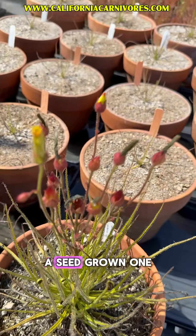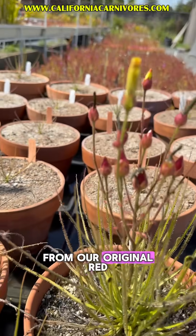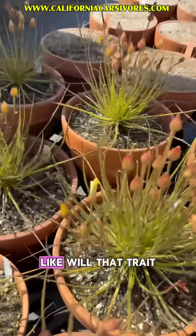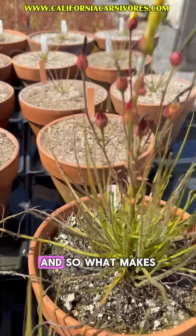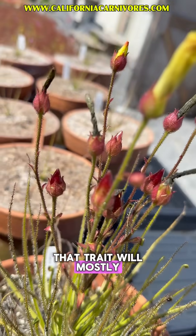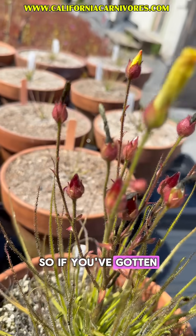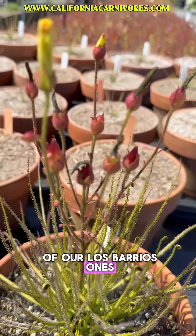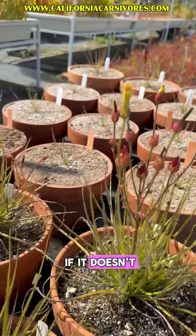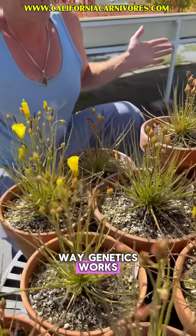This is actually a seed-grown one from our original red seed-podded one, and with genetics it's always a little tricky to know whether that trait will pass through. What makes this so exciting is we now know that trait will mostly pass through. So if you've gotten your hands on one of our Los Barrios ones, don't be shocked if it also has red seed pods — and don't be shocked if it doesn't, because that's just the way genetics works.